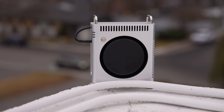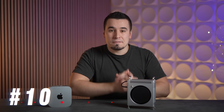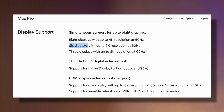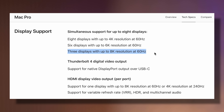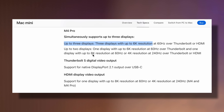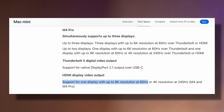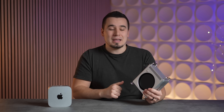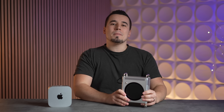The tenth difference is display support. The Mac Pro supports up to eight 4K displays, six 6K displays, and three 8K displays, compared to only up to three 6K displays or one 8K display on the M4 Pro Mac Mini. However, there isn't a big market for multiple 8K displays and most people wouldn't realistically need more than three 6K displays, so the Mac Mini should be just fine for the vast majority of users.